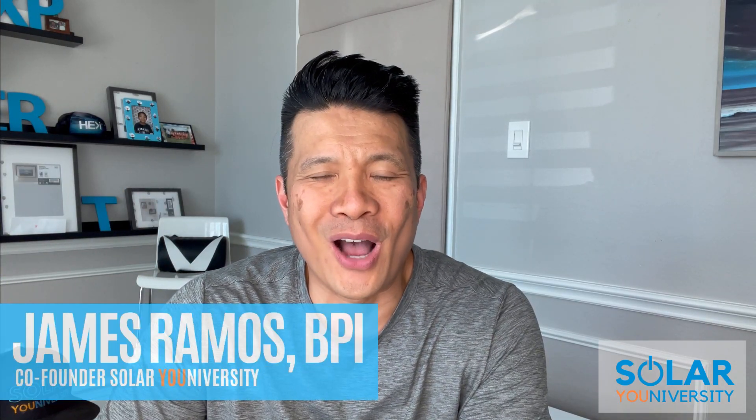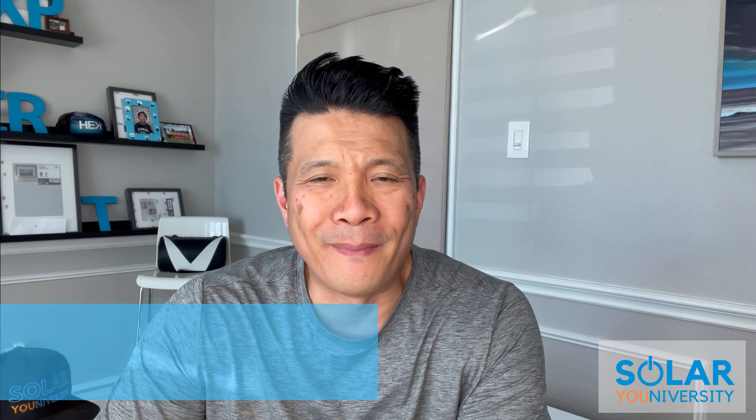Hey, what's up Solar family? It's James here. How are you? Hopefully you're doing amazing. In this video, I want to go over a tip that's going to help you save a whole bunch of your deals.